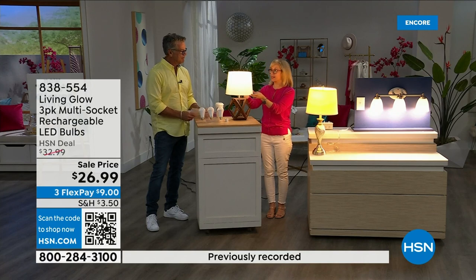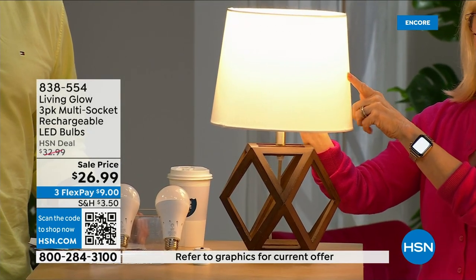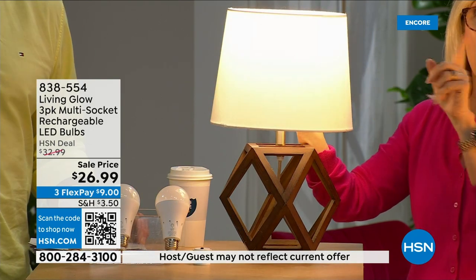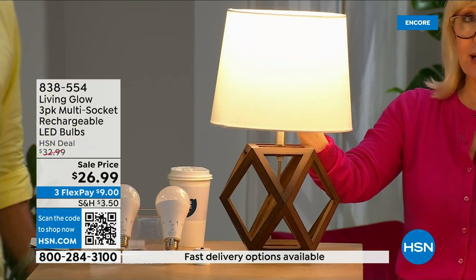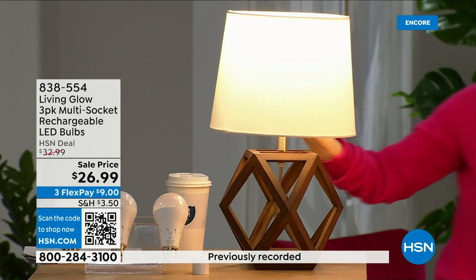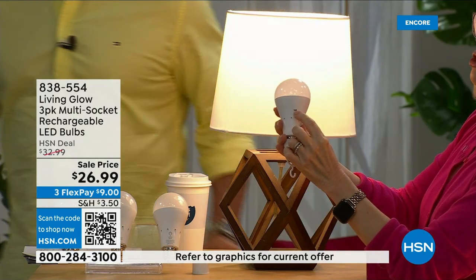What's brand new with this bulb — it has a little switch for dual modes. This is daylight... and this is soft daylight. In the past you'd have to choose one or the other, but now you're getting both with one bulb. There's a little switch right on the side.